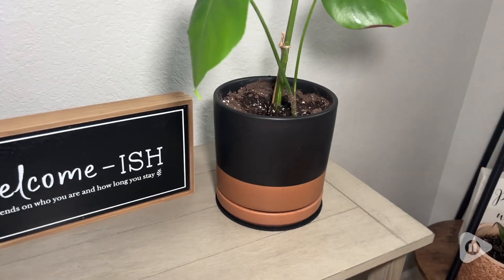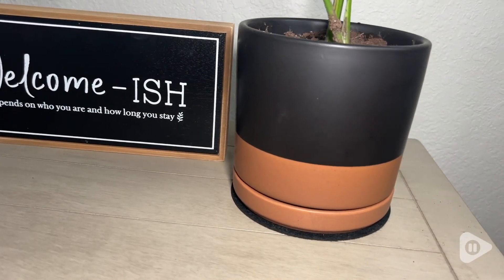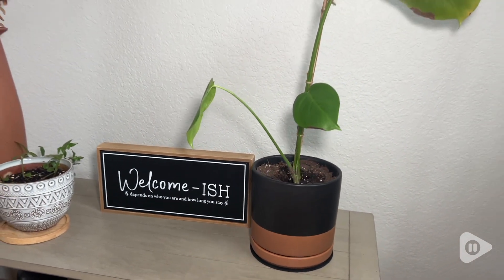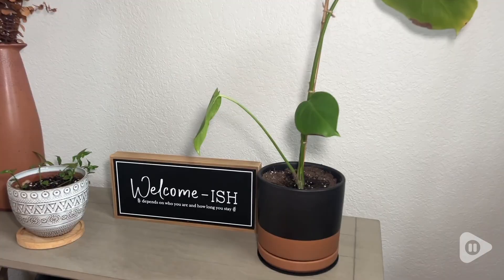Hey, I'm Kayla with WTI, and when it comes to plants, I truly believe that having the right and most beautiful pot makes all the difference to the look of the plant. I have found these gorgeous pots from Divine Deb, and I am absolutely obsessed with them.